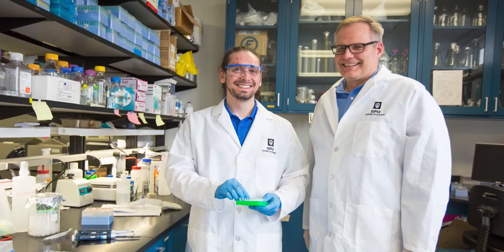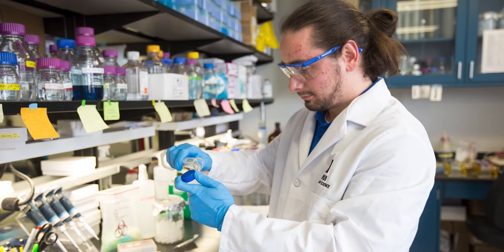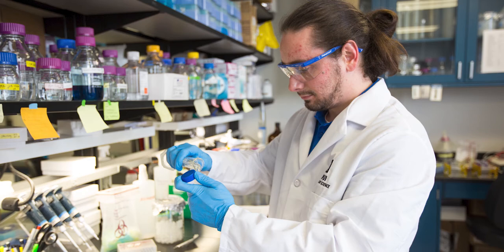Let's take a look inside Dr. Roper's biology lab. Dr. Roper studies developmental biology, and his research examines skeletal malformations associated with Down syndrome. Undergraduates are highly encouraged to get involved in research.